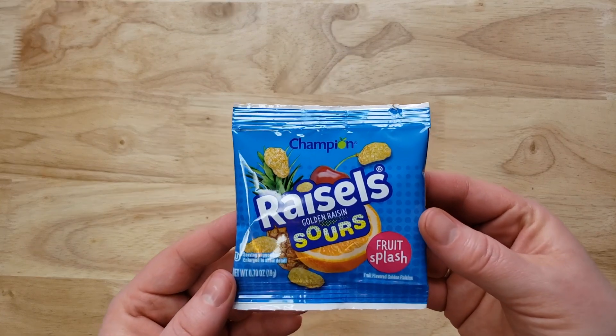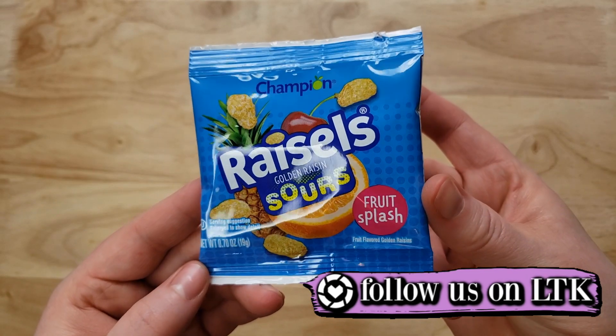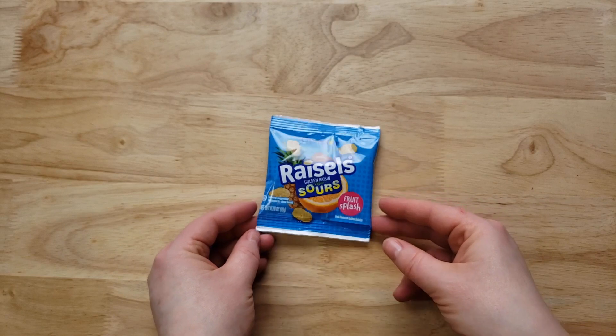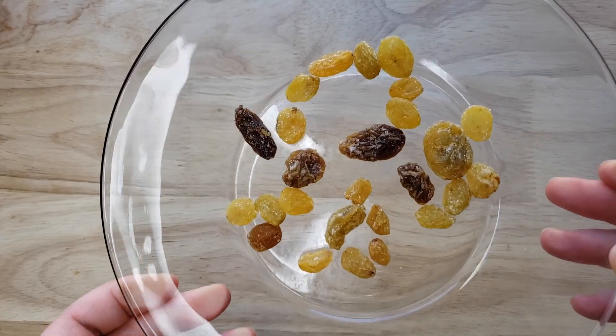There are seven of these little bags in the package for, I think, $2.50 or $3. Now I have to say, when we purchased these I thought we were buying fruit snacks, and to be fair this is a fruit snack, but I thought it was like a gummy fruit snack.